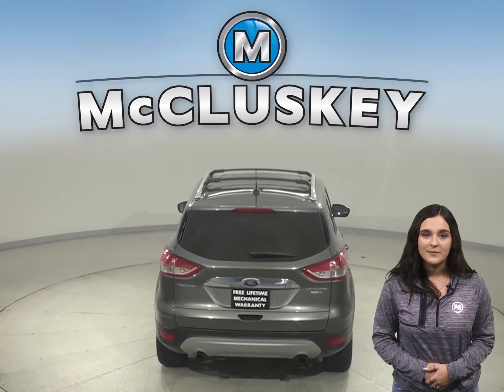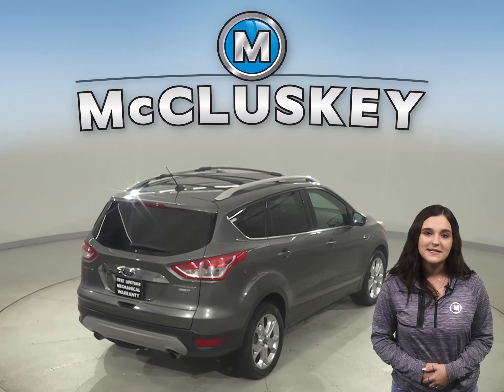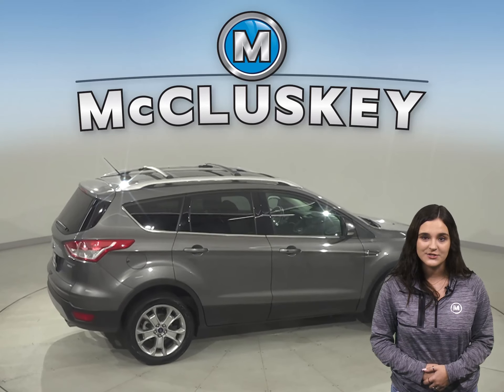Winters will be nice and warm thanks to the heated front seats that also come powered. Come in today and try it before you buy it with our free and exclusive 48-hour test drive.